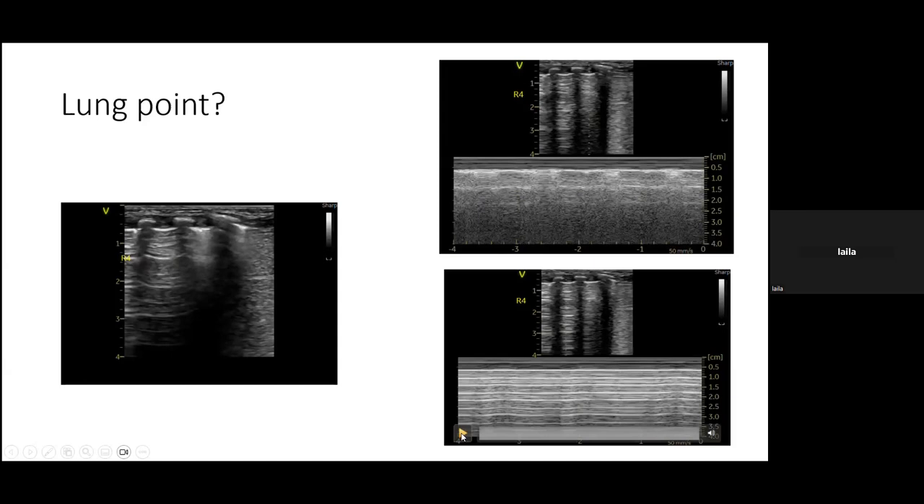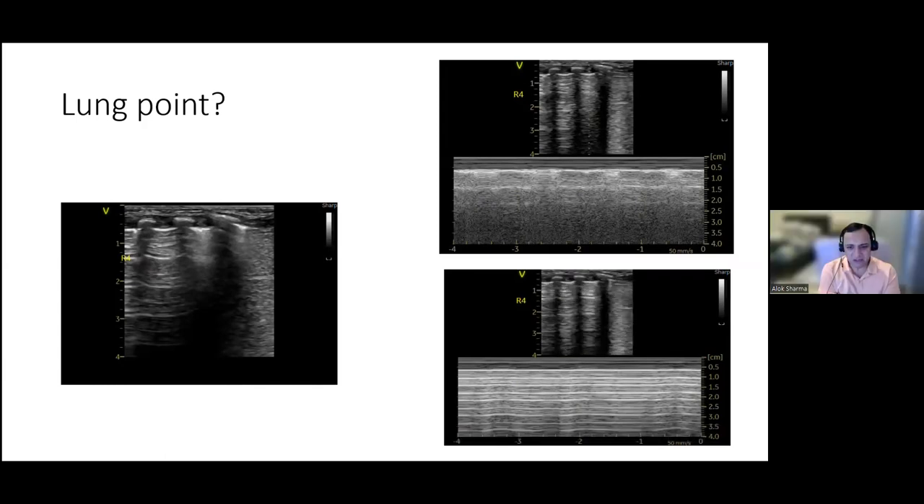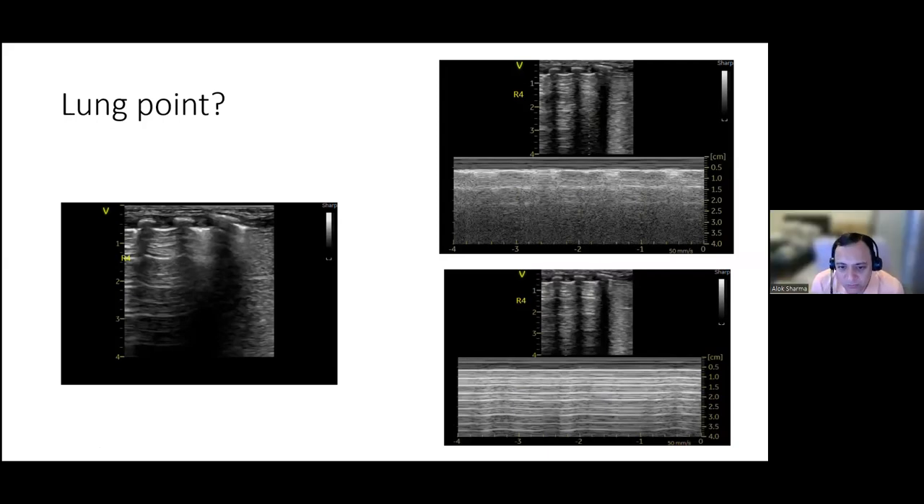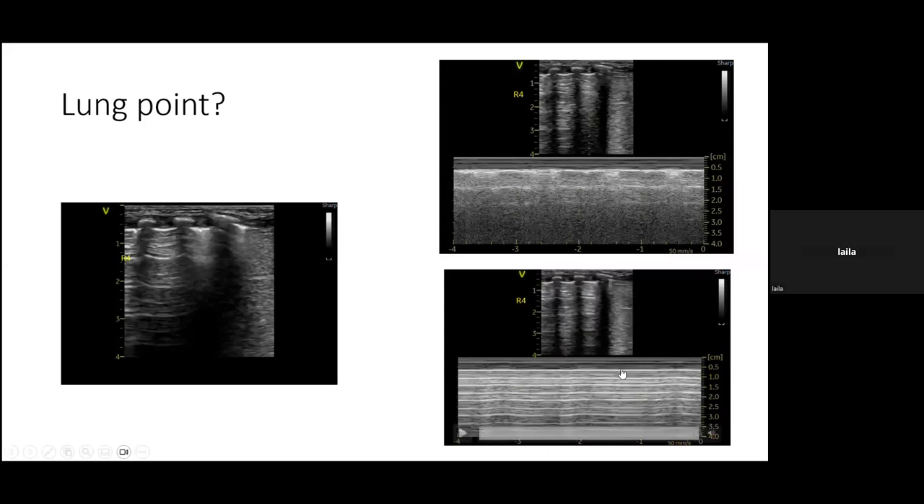Comet tails and lung sliding are visible in R4. The unusual M-mode appearance is puzzling. The mentor is confident that sliding is present throughout R4 and notes a seashore sign. The most likely explanation is a slight loss of probe contact — transiently losing contact during the clip — rather than a true barcode sign.